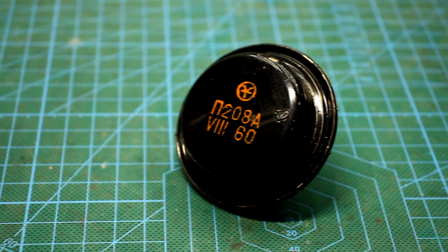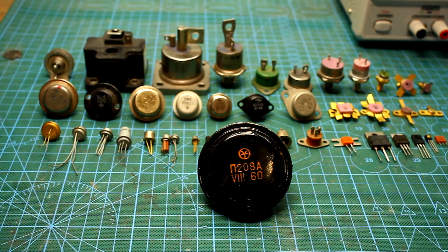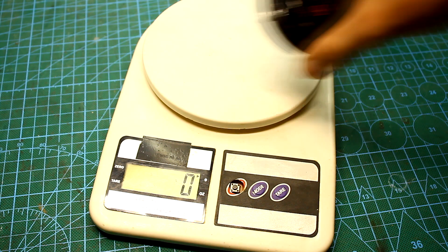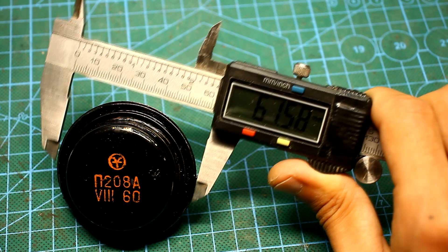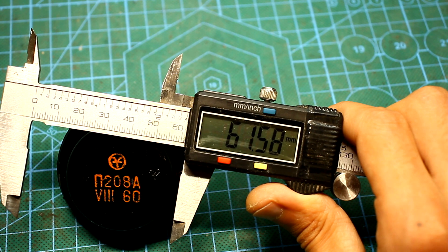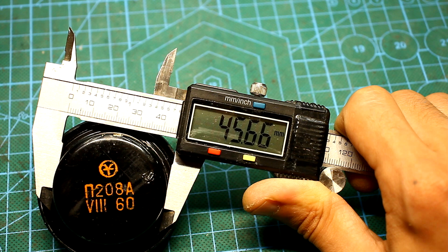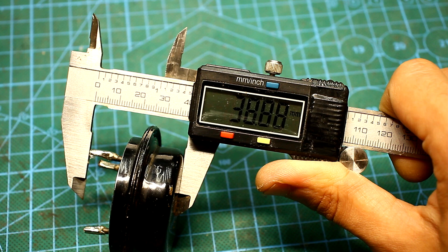Let's go back to our transistor. By the way, it isn't the only one in such housing — there are at least the P-207 and P-320. It weighs impressively: 200 grams, and its full diameter is more than 6 cm. The diameter of the cap is about 4.5 cm, and the total height, taking into account the hard pins, is almost 4 cm. A mutant of some kind.